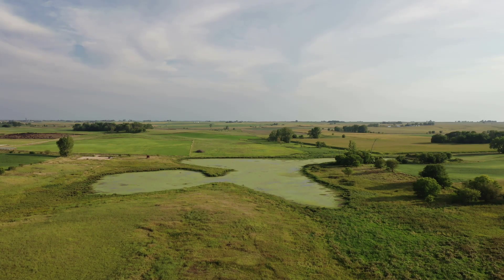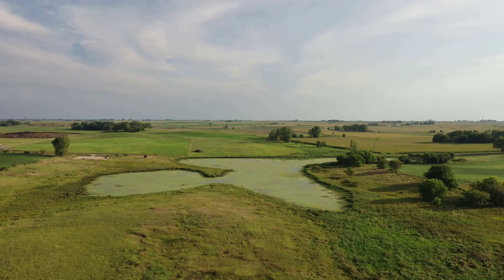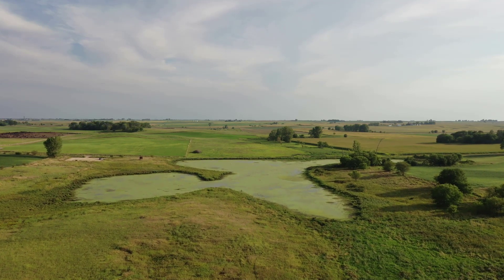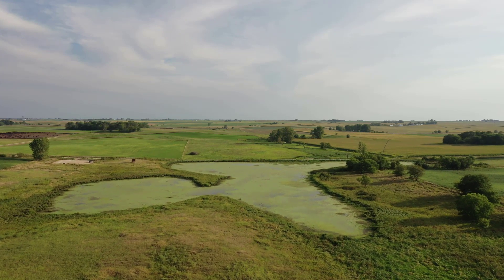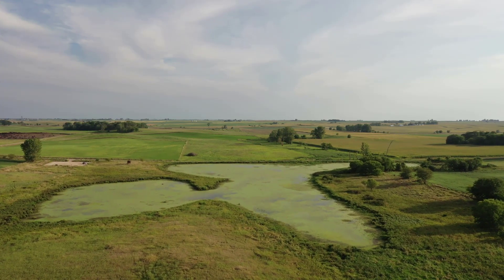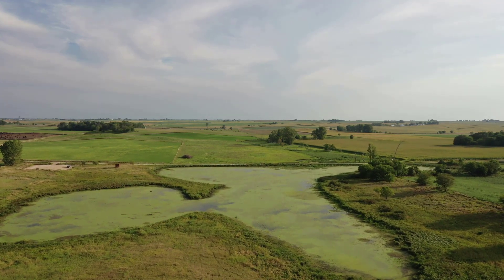Bjork Boda Marsh is a remnant prairie pothole wetland surrounded by a mix of remnant and reconstructed prairie. The 36.5-acre site was donated by Ruth Weed, who grew up on a nearby farm. The wetland was named Bjork Boda because it reminded Ruth's ancestors of a place in Sweden.